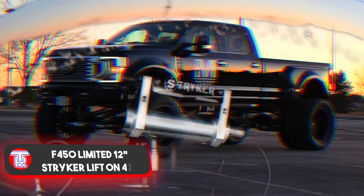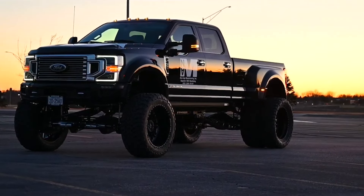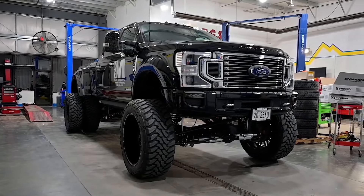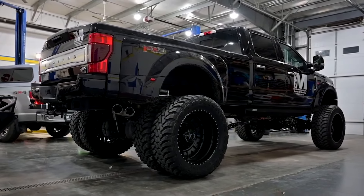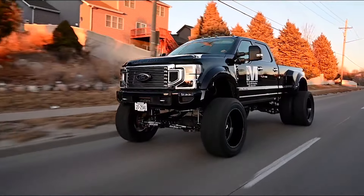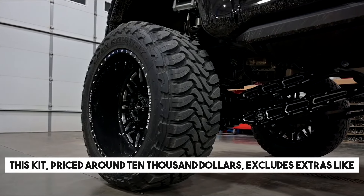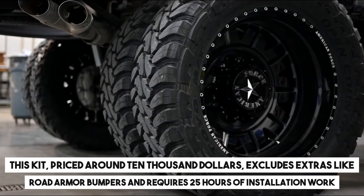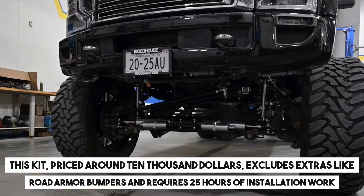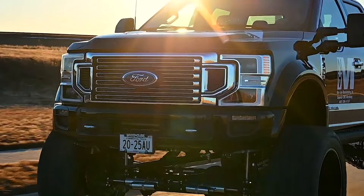Elevating the Ford F-450 to new heights, the Stryker kit adds 30cm and equips the vehicle with 26-inch American Force Liberty wheels paired with 42-inch Toyo tires. This kit, priced around $10,000, excludes extras like road armor bumpers and requires 25 hours of installation work, yet the outcome justifies the investment.